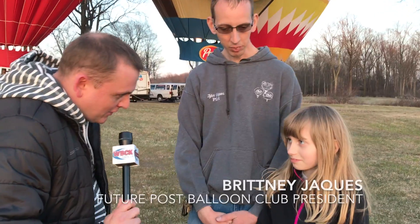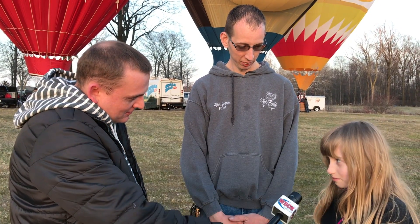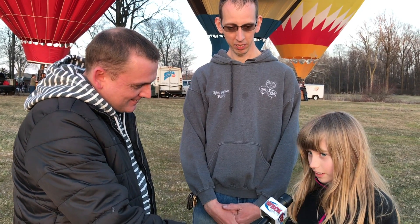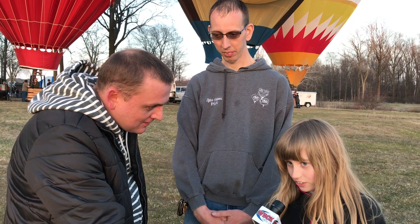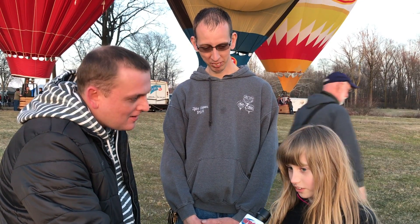All right, Brittany, what's your favorite balloon out of them all? Maxwell House. You like the coffee can a lot. You're going to be a big coffee drinker someday, like my wife. So what have you done to help out to get ready for the big party this week? Well, I've been scanning pictures for the slideshow, and I've been doing pilot packs and stuff like that. Pilot packs are for the pilots to come out here — they have cereal and stuff and pins and all that in there.